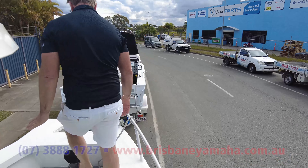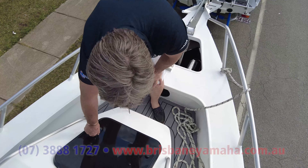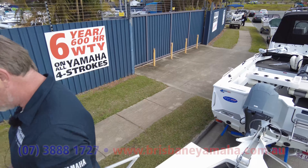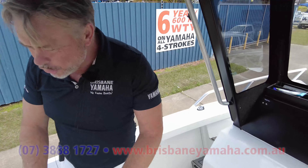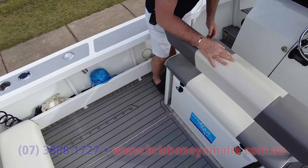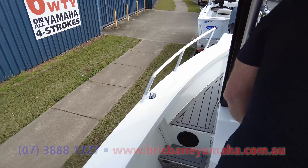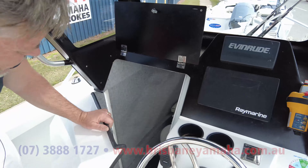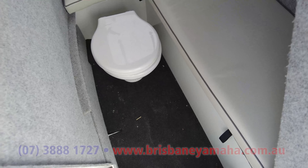Plenty of room up to the anchor winch — casting lures for pelagics, sitting up here. Big hatch into the cabin. You'd think the cabin is small — let's have a look. The windscreens have held up beautifully. A lot of room in these center cabs, a lot of room. Let's have a look — got the Raymarine anchor winch.